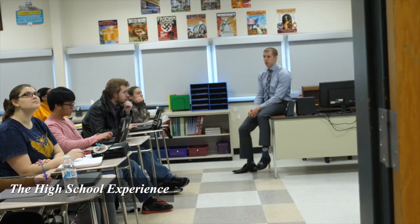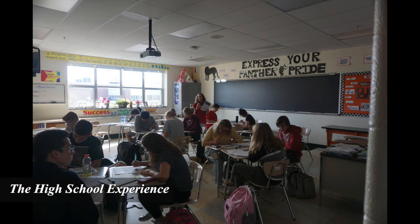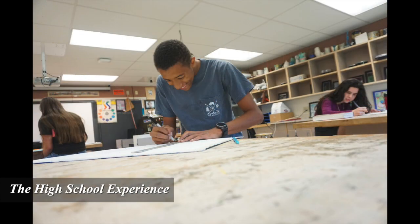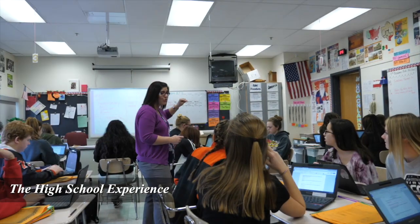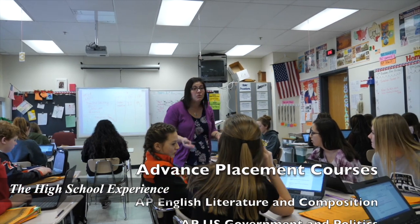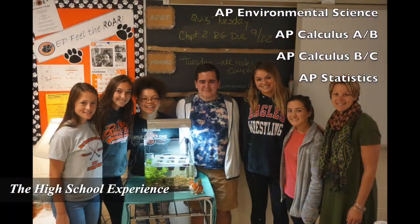With over 800 students in grades 9 through 12, the high school offers the advantages of a large school while creating an atmosphere where all students receive the attention and assistance they need to succeed. East Pennsboro Area High School offers a broad core curriculum with additional specific elective courses grounded in strong academic rigor. For students interested in earning college credit while in high school, East Pennsboro currently offers seven advanced placement courses to prepare students for AP exams, which can earn three college credits upon successful completion.